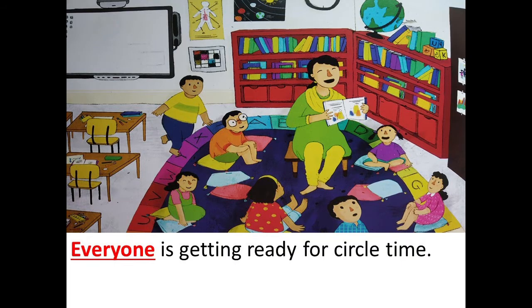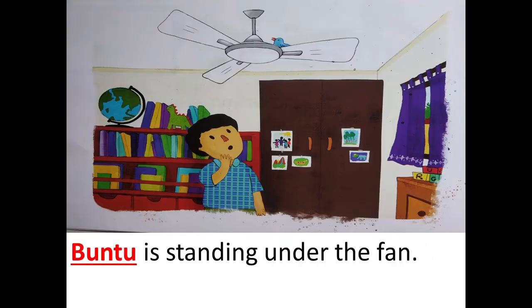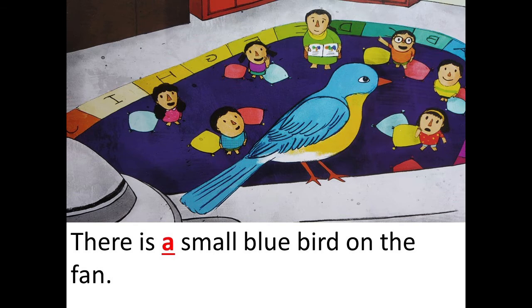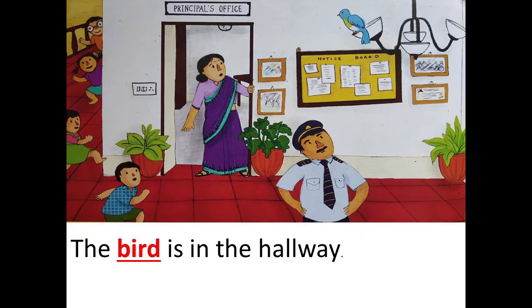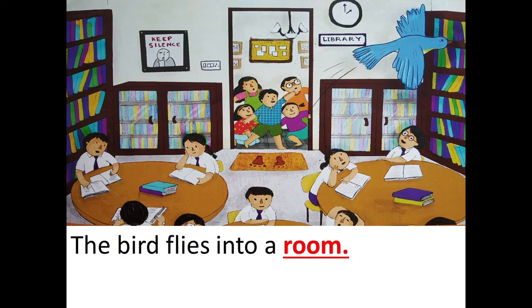Everyone is getting ready for circle time. Bantu is standing under the fan. He points at the fan. There is a small blue bird on the fan. The blue bird flies away. The children run after the bird. The bird is in the hallway. The bird flies away. The bird is at the window.